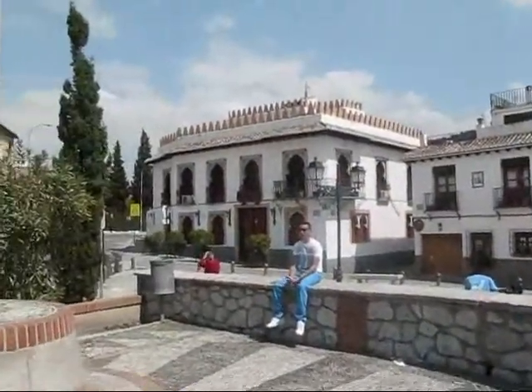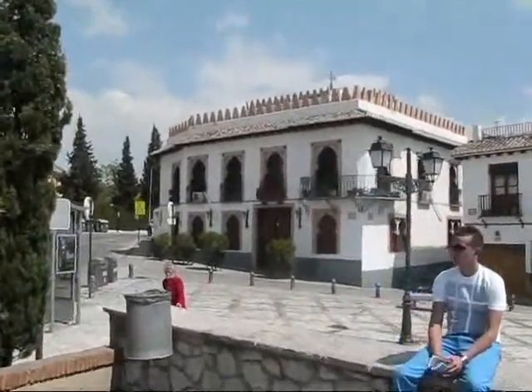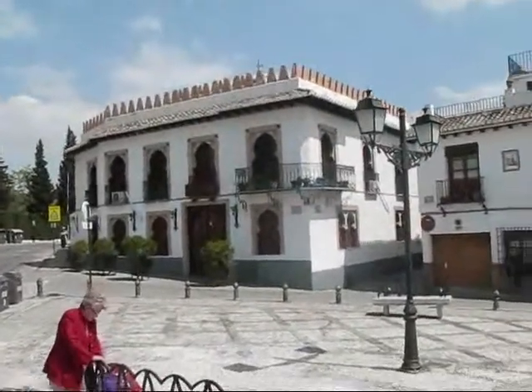Marcel was also pointing out this building here. It's very popular for flamenco shows — not the most typical, but the more popular one in Granada.